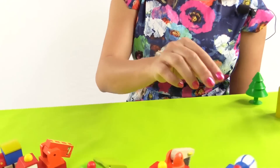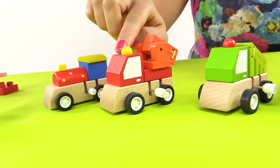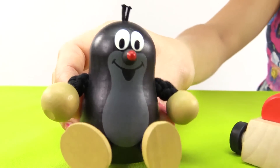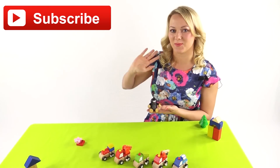Dear Mole, do you like my car collection? Let's name each car once again: a cement mixer, a crane, a garbage truck, a fire engine, and a train. Of course I like your car collection a lot. And what is your favourite car? Leave a comment under the video. See you soon. Goodbye.